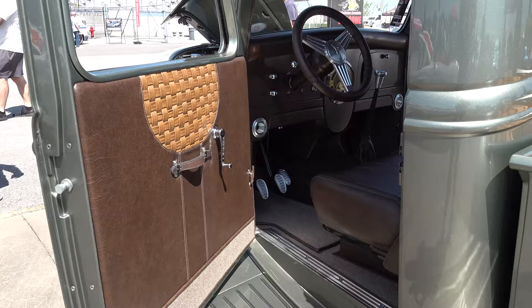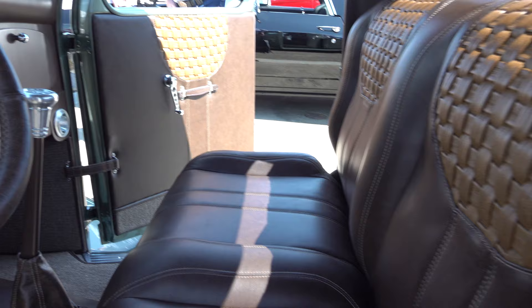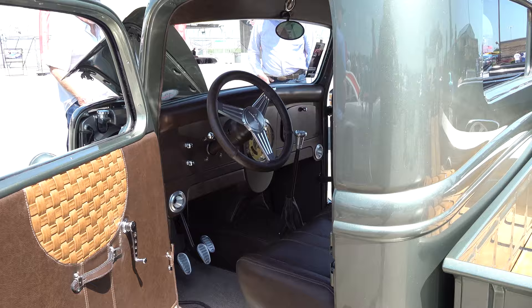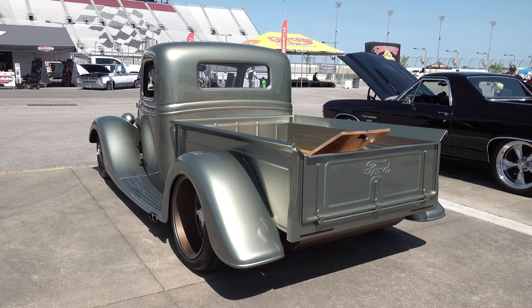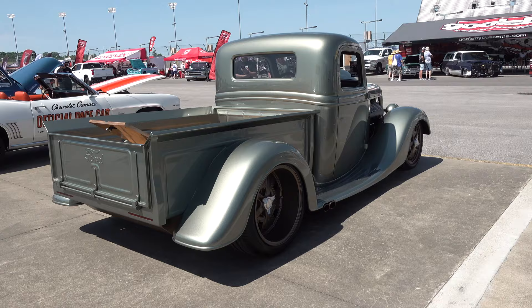Everything was sent out to make molds for carbon fiber, so all the fenders and running boards are 100% carbon fiber. We exposed the nice little ribs on top of the running boards — that's not glued-on strips, we left that exposed to give that carbon fiber feel. You wouldn't really know unless you looked for it. The center of the cab is all original, besides all the modifications that had to be made.